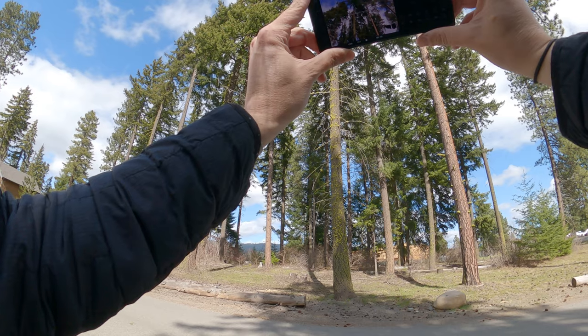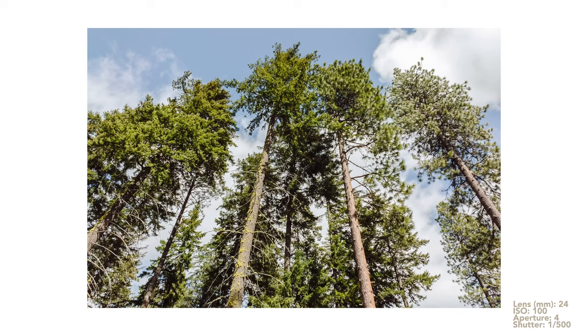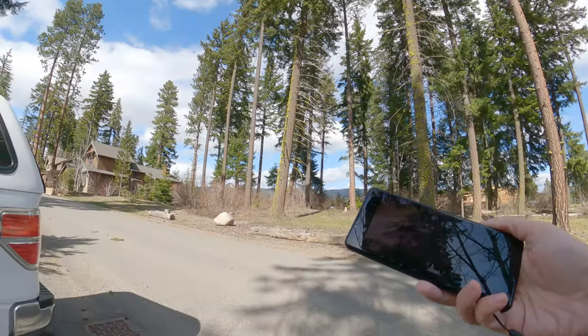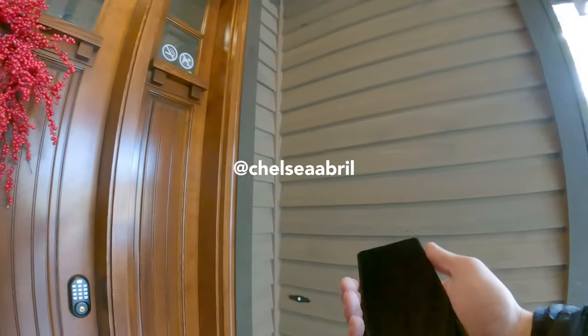I want to say a massive thank you to my friend Chelsea Abrel. She was the lead photographer on this, and I just kind of came along for the ride. So a massive thank you to her — she's an amazing photographer, and I will put her stuff in the description down below.